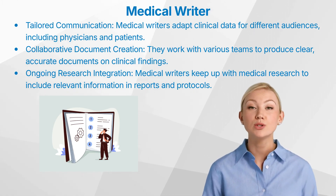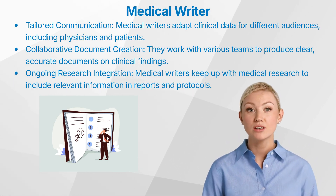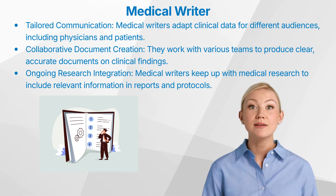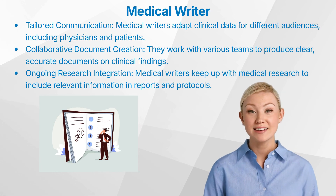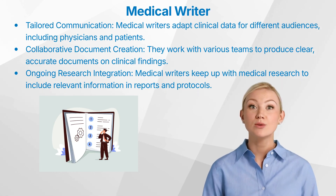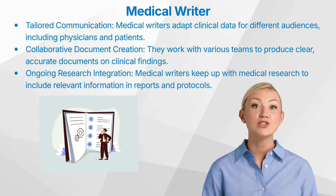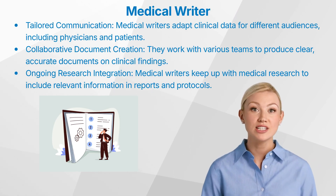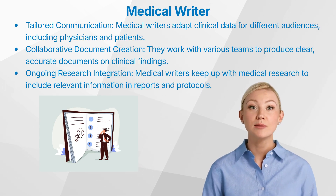Medical writers must produce well-structured documents that present scientific, clinical, educational or promotional information clearly and concisely. Creating these documents involves collaboration with data management, biostatistics and regulatory affairs teams. Data managers provide the clinical data that biostatisticians use to draw conclusions about the treatment or device's safety and efficacy. Close collaboration with biostatisticians is crucial, as interpreting statistical analysis impacts the trial's results and implications. Medical writers must stay current with research on medical conditions and the development of therapies to integrate necessary material into documents such as clinical study protocols and reports.